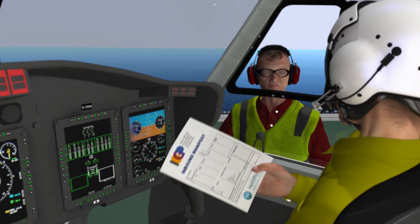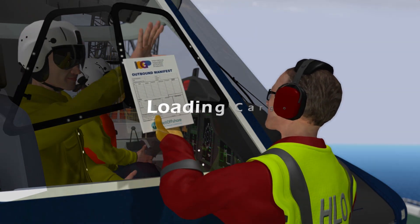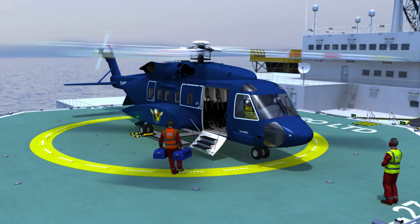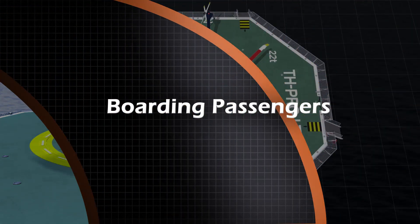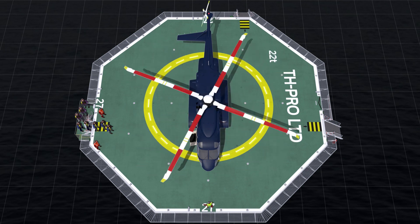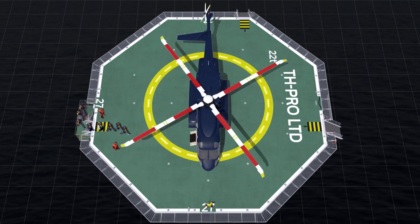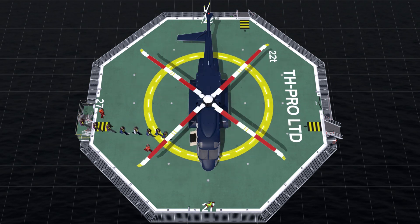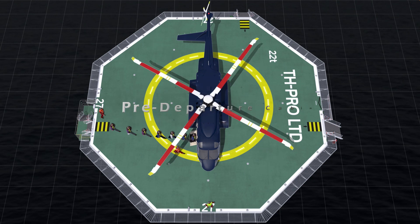The HLO will provide the pilots with the return passenger and cargo manifest and will also collect the incoming manifest at the same time. When all arriving passengers have cleared the deck, the deck crew will start to load any return cargo in the baggage compartment and prepare the aircraft cabin. On completion of loading the cargo, the HLO will signal to the deck crew that it is clear to start boarding. One HDA will escort passengers in single file via the safe zones. Passengers will be instructed to drop their bags in the designated safe area clear of the helideck and continue to board the helicopter.